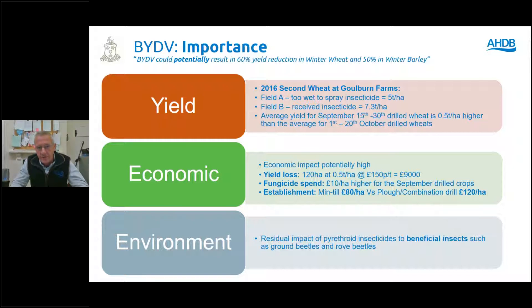Last year was not the best year to have lost Deter and delayed drilling. The big conundrum this year is: do we start drilling earlier and take the threat of BYDV as acceptable just to get the crops in the ground before the weather breaks? On the environmental side, we do spray insecticides, very much as a last resort, not just on cereals but also on oilseed rape. I'm a big believer that we get far more control of pests from beneficial insects than ever from anything out of a can.